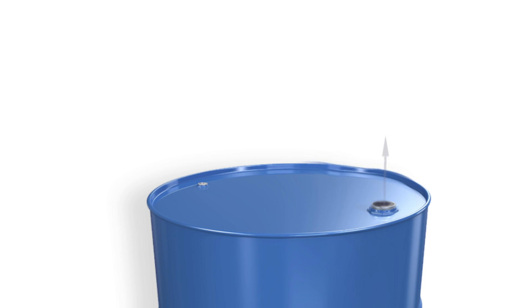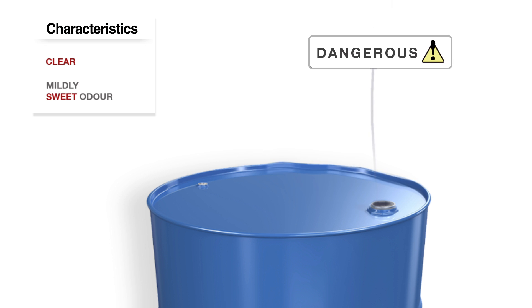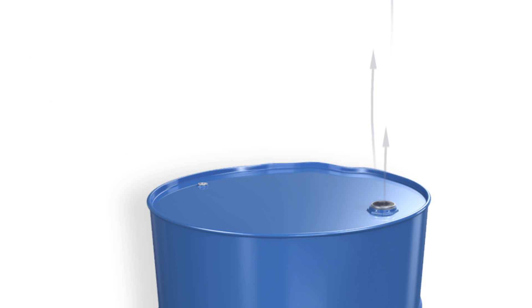PERC is a very effective cleaning agent. It's clear and has a mildly sweet odour, and it can be dangerous. Don't be fooled — PERC is toxic to the environment. That's why Environment Canada has regulations to control PERC.